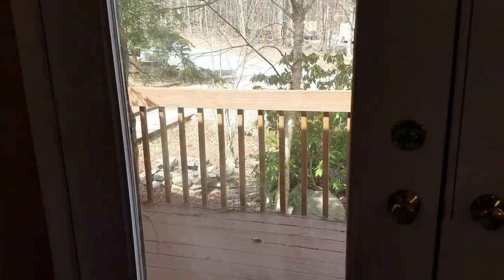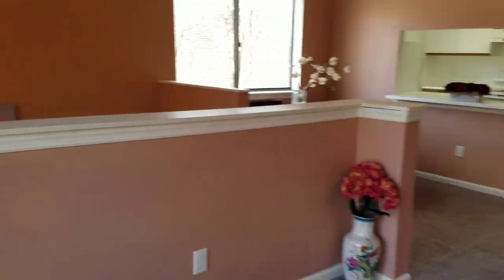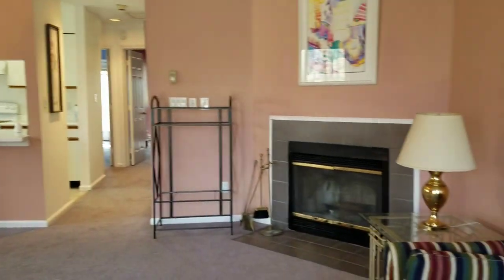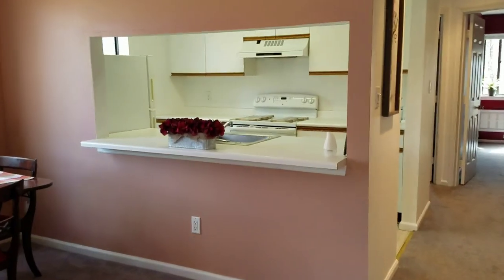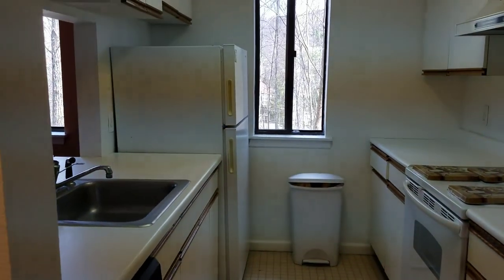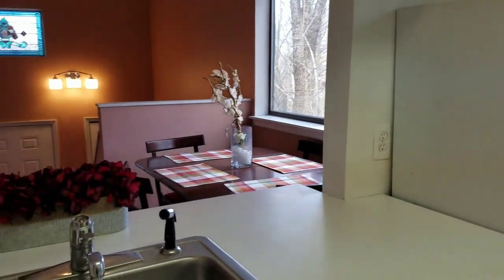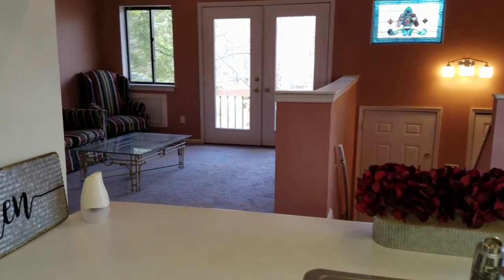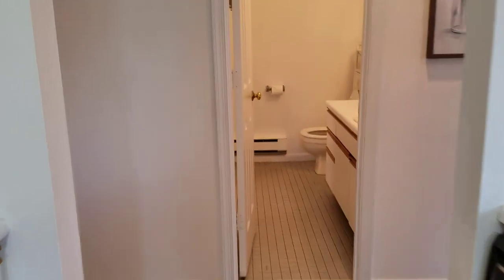Here's your deck — great space, open floor plan. Let's have a look at the kitchen. Got your galley kitchen window there, nice dishwasher, stove, great counter space.